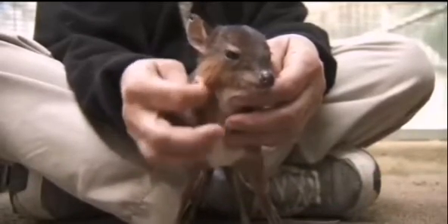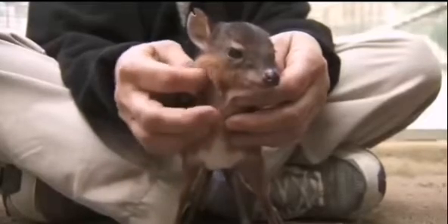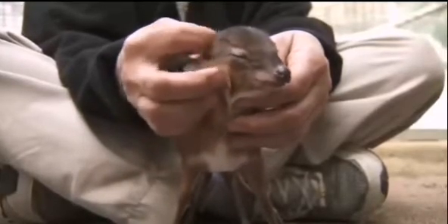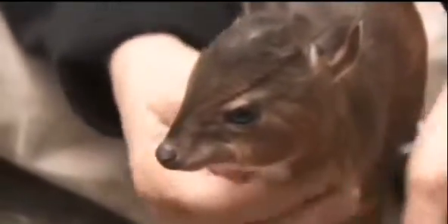This is a little royal antelope — it's the smallest antelope in the world. He's a little boy, just about three weeks old. He was born on grounds and his mom cleaned him off, but a day after, no one had seen him nurse from his mom. We tested his blood and found that he had not nursed yet. His body temperature was low, so we moved him from the exhibit to the hospital to stabilize him.